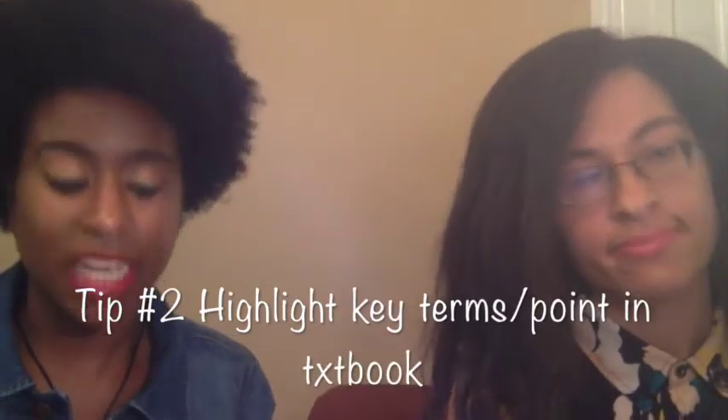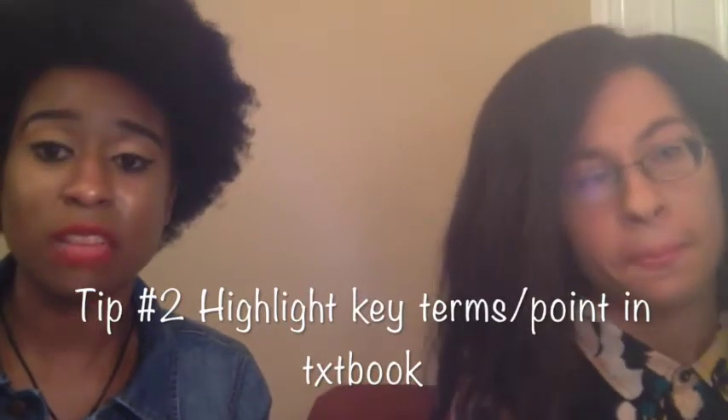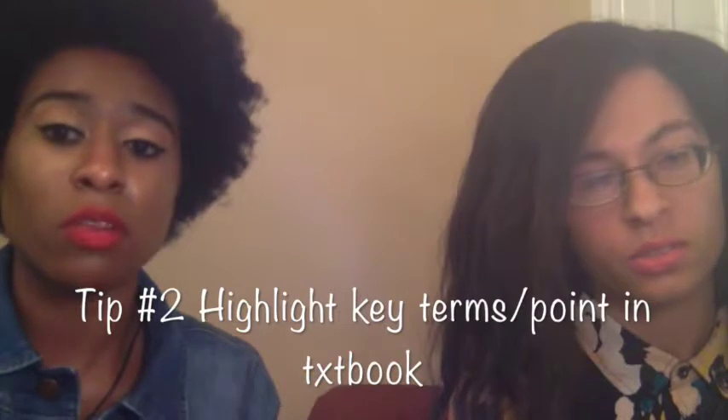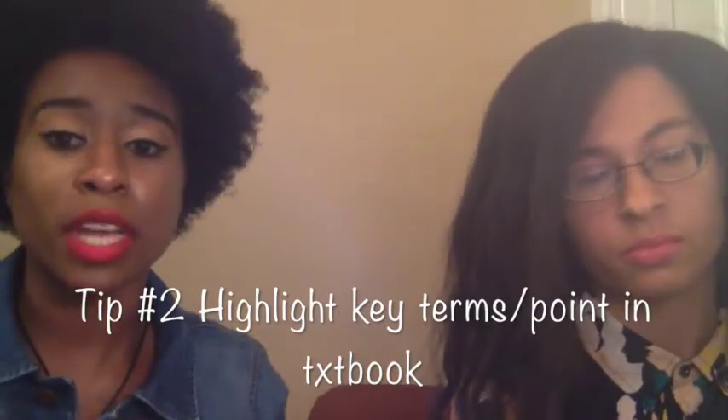The second tip is to highlight key points and key terms. Most definitely these are always on your test. In your textbook, key terms are usually bolded or italicized and they'll say to review the definition. Your teacher will often say key terms are always going to be on the test and they're very important. It's really good to know them so when you're taking your test you're already prepared. In biology, when a sentence is italicized, that lets you know it's probably 95% going to be on the test.